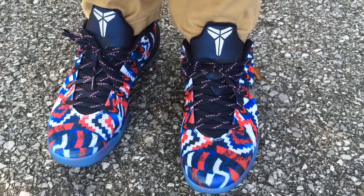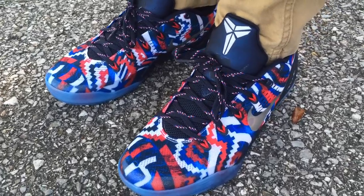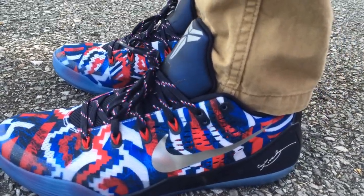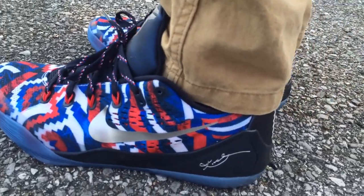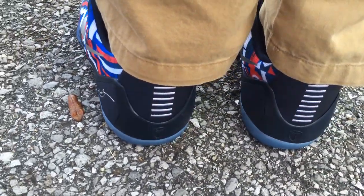What's going on YouTube fam? Today I'm going to trade on with the Kobe 9 USA — look like on feet. I initially passed on these when they dropped on release day, but I had an opportunity to get these under retail, so I went ahead and got them and added them to the Kobe 9 collection.